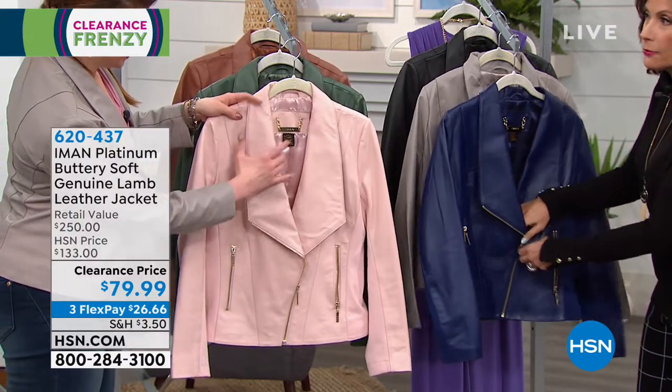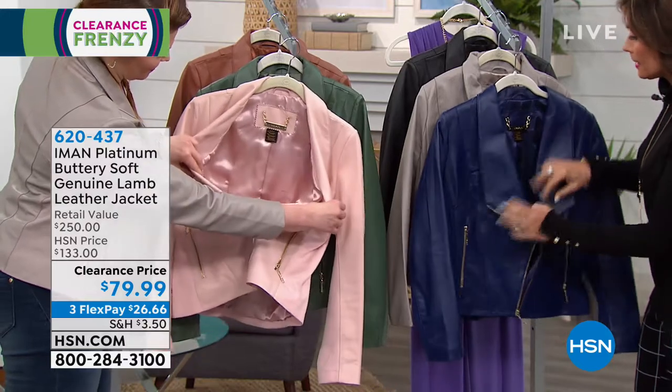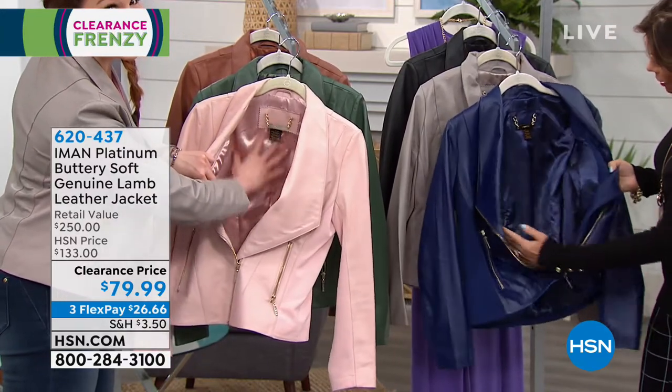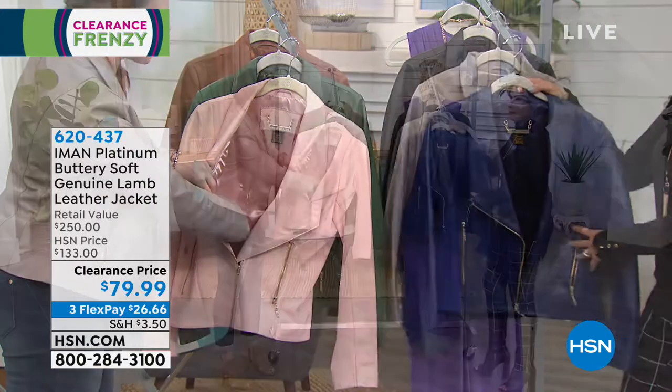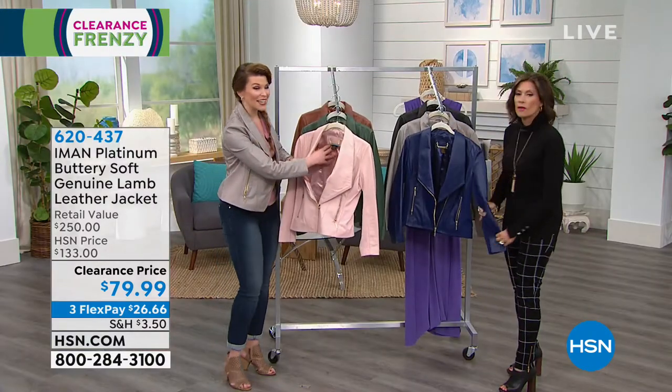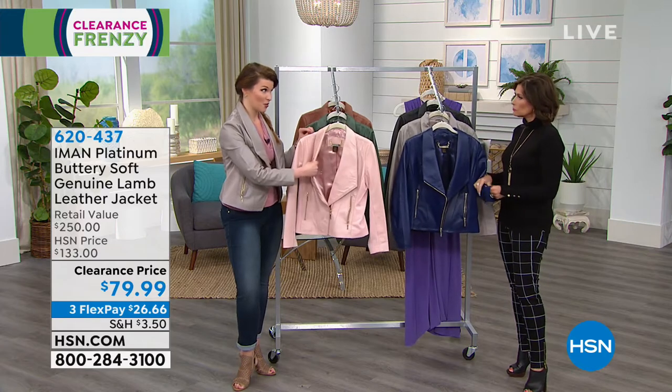Completely lined, by the way — $79.99 — completely lined on the inside. It looks so luxurious, so well done. Iman does not cut corners when she gives us things like this. And this is from her Platinum Collection.